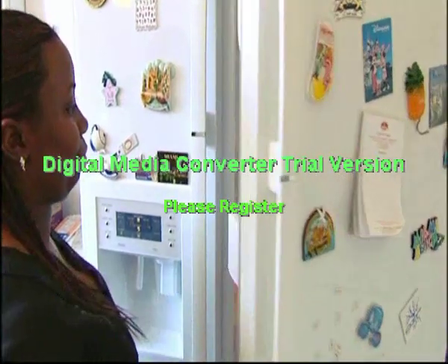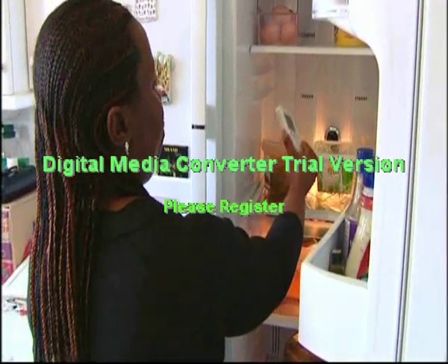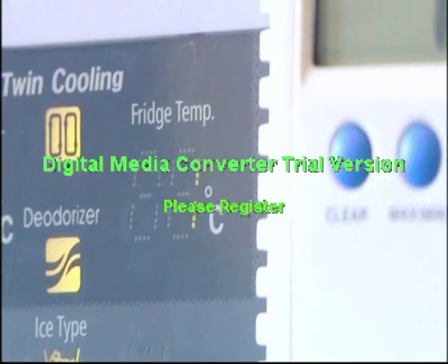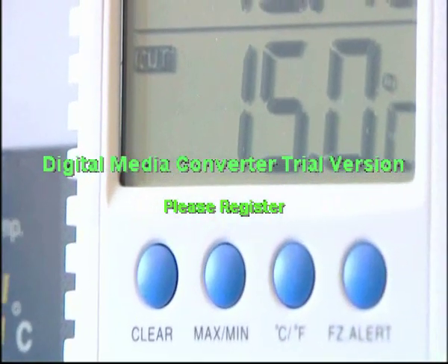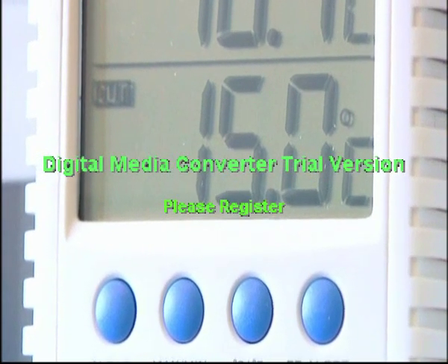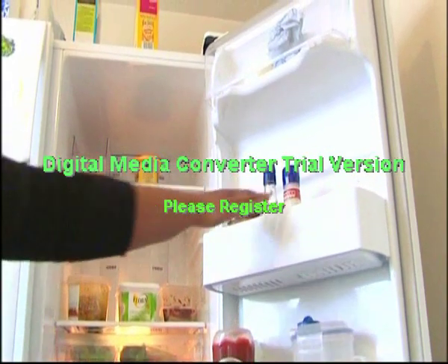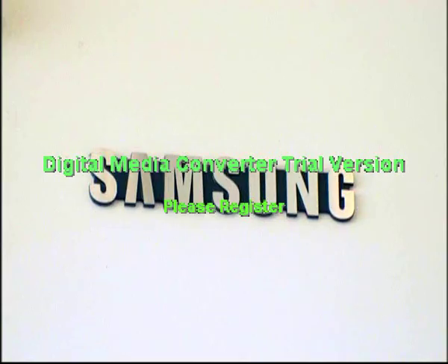And no wonder. We gave Semi a digital thermometer to test the temperature inside. And though the display panel on the front claimed it was a chilly one degree, in fact the real temperature was a much more balmy 15 degrees — at least 10 degrees more than it should be. You might as well leave your food in the boot of your car.